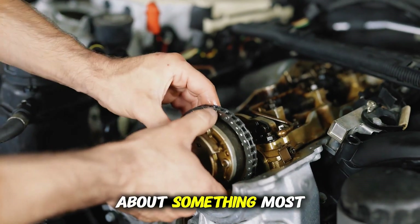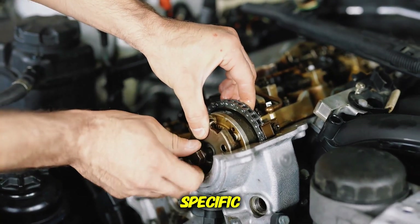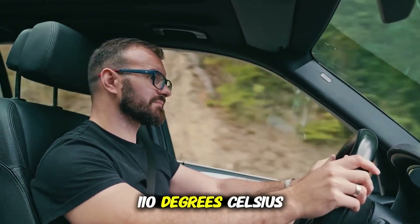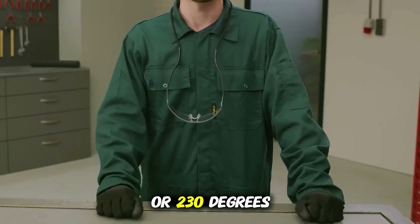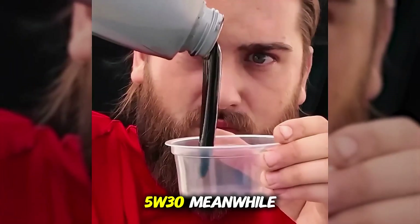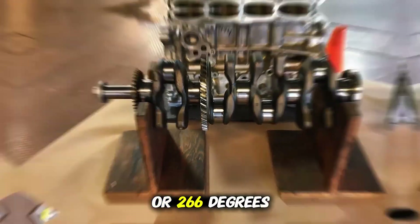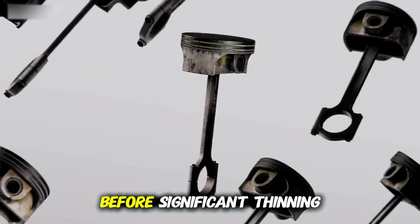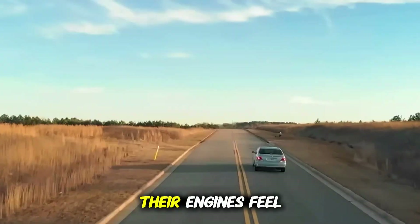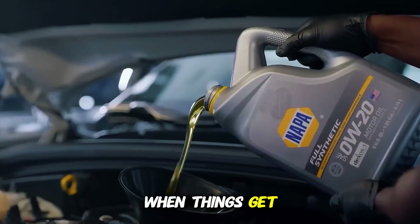Now, let's talk about something most people never consider: temperature range. Every viscosity grade is designed around a specific operating temperature window. 0W20 performs perfectly up to about 110 degrees Celsius or 230 degrees Fahrenheit oil temps. Beyond that, it starts to lose viscosity faster. 5W30, meanwhile, stays stable up to around 130 degrees Celsius or 266 degrees Fahrenheit before significant thinning. That's why you'll often hear performance tuners or drivers in hot climates say their engines feel happier on 5W30.